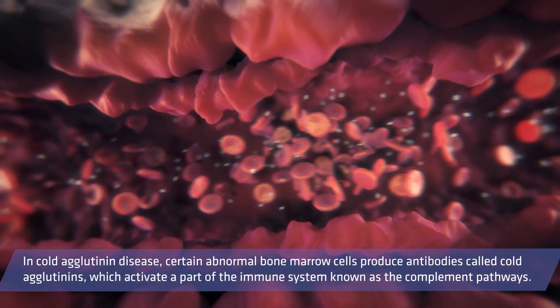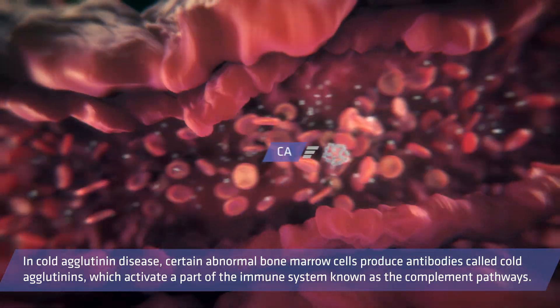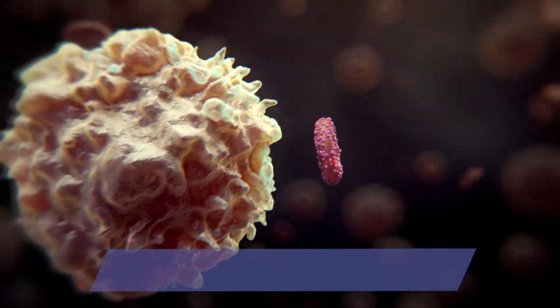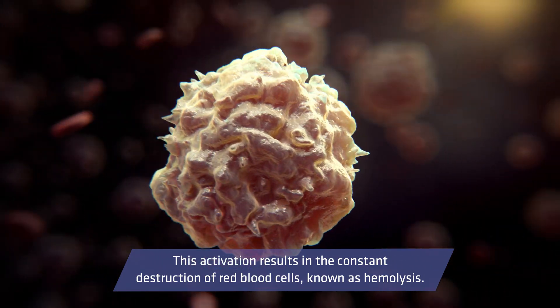In cold agglutinin disease, certain abnormal bone marrow cells produce antibodies called cold agglutinins, which activate a part of the immune system known as the complement pathways. This activation results in the constant destruction of red blood cells, known as hemolysis.